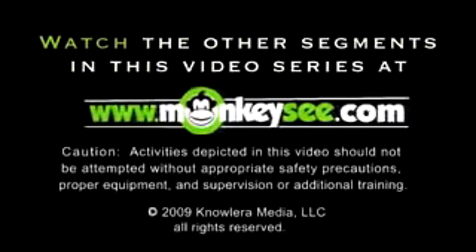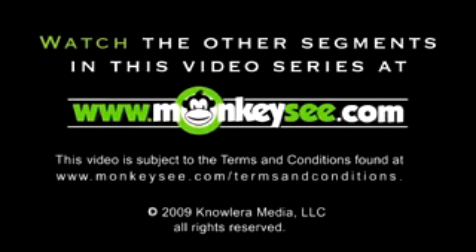Next, we're going to talk about eating challenging foods — how to tackle difficult items. To watch the other segments in this video series or for how-to videos on almost any other topic, visit monkeyseed.com.